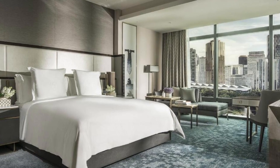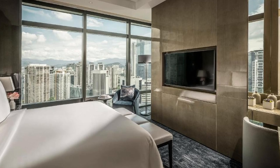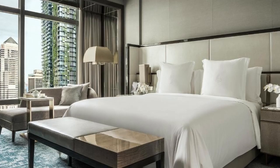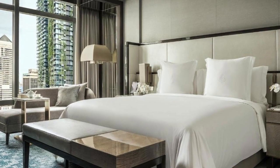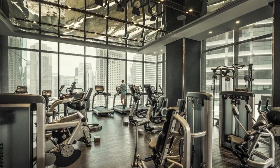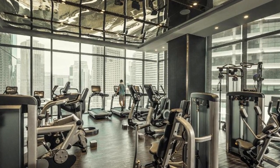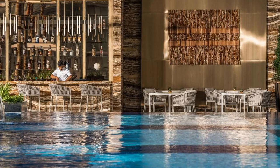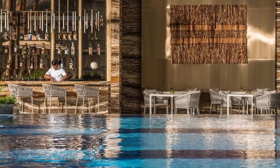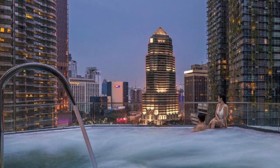The Petronas Twin Towers and Surya KLCC are 280 metres away, while Avenue K is 500 metres away. Sungaiwang Plaza and Lot 10 are both two kilometres away. Sultan Abdul Aziz Shah Airport is 30 kilometres from this hotel. A flat-screen TV is provided in each of the air-conditioned rooms. Some units have views of the park, and en-suite bathrooms include showers.